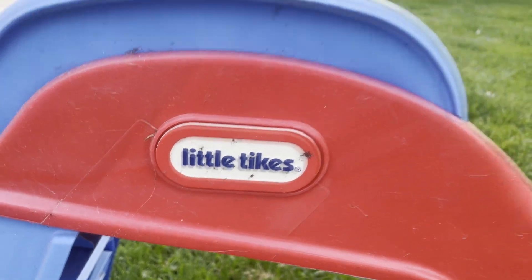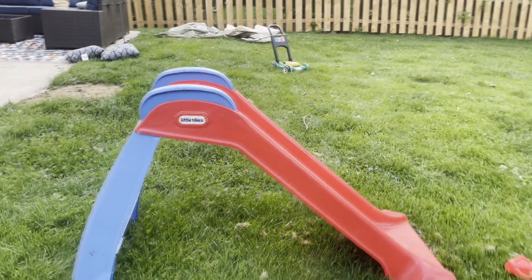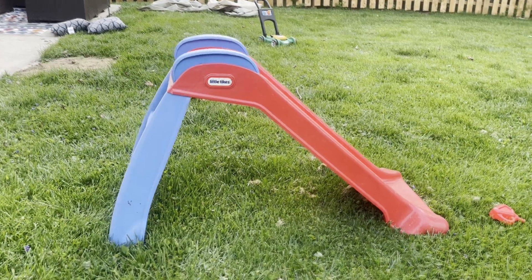As it's a Little Tikes product, it's very safe and durable. It's designed with durable plastic and with safety in mind, so you don't have to worry about your kid getting hurt.